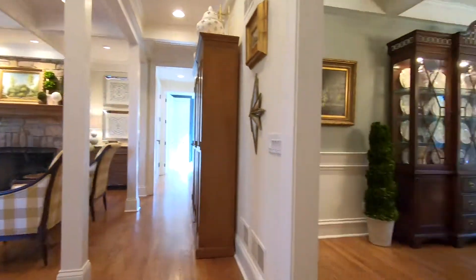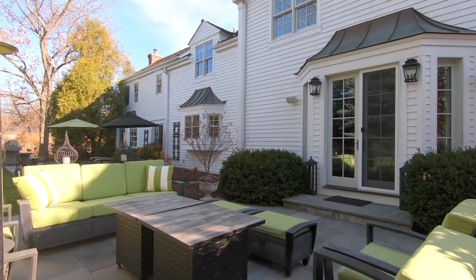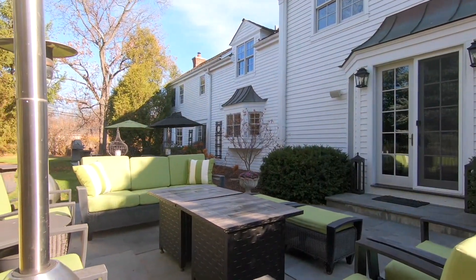The lovely dining room has beautiful millwork including coffered ceilings and wainscoting, hardwood floors, and French doors that open to the private backyard that features a bluestone patio.